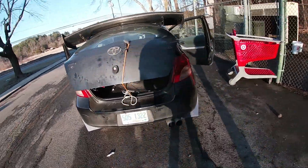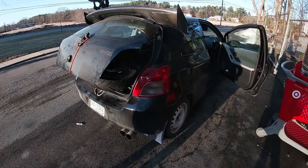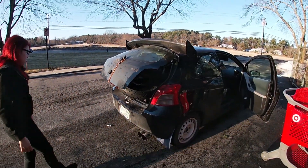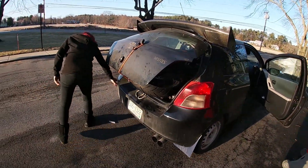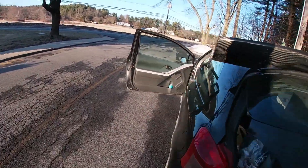We got a full-size street bike in here — only a little bit of, like, whatever. What teamwork!